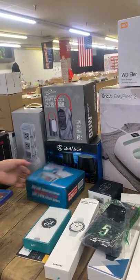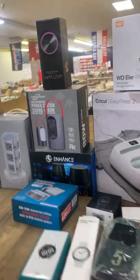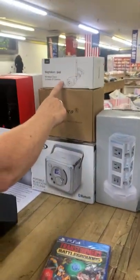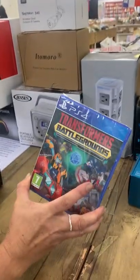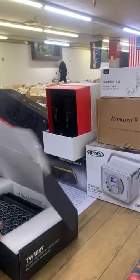A little mini generator — portable battery power. We have your party lights, a big power strip to plug everything in at once, security cameras, a digital baby monitor, a portable Bluetooth CD player, and PS4 games.